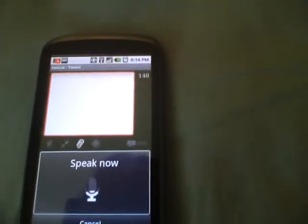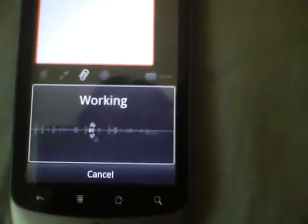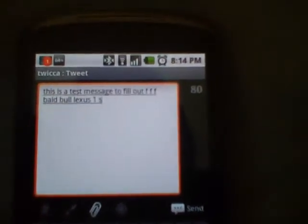This is a test message to show how effective the trackball of Google Nexus One is. I see that the text-to-speech didn't convert to text the way I wanted. So let's say I want to edit something — I want to delete a character. There is a very high probability that I have to play with my fingers a lot to get to the exact spot.